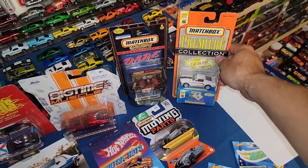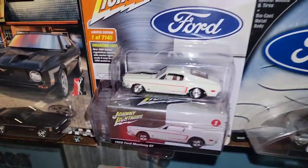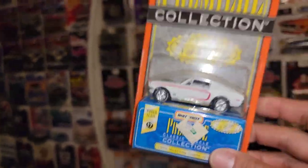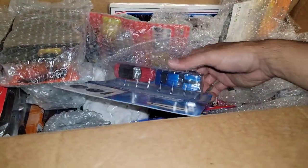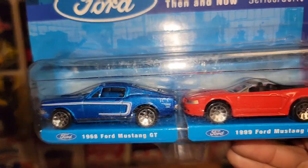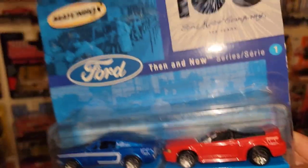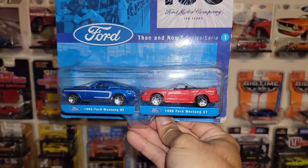Correction: I do not have this one — I was confusing it with the Johnny Lightning which came in the exact same deco with a red C-stripe. This one is new to the collection. Next up is the Matchbox Ford 2-pack, the Then and Now series — the '68 Mustang GT fastback with the red '99 convertible. Both have the 100-year centennial deco on the back fender. I do have one already but the one I have is a bit bent from making a hole in it — so here's number two.